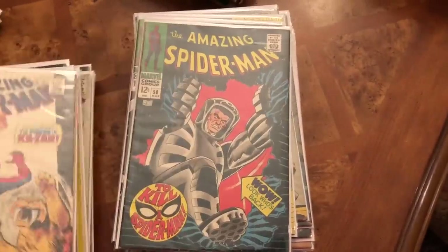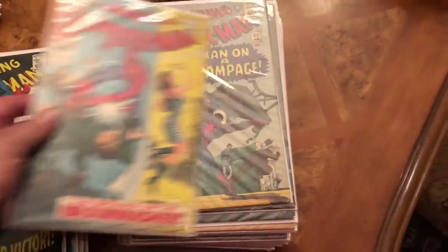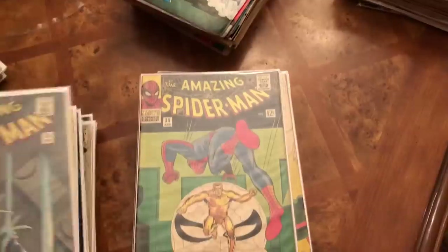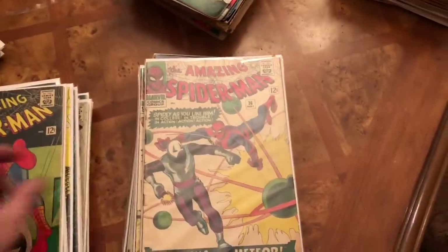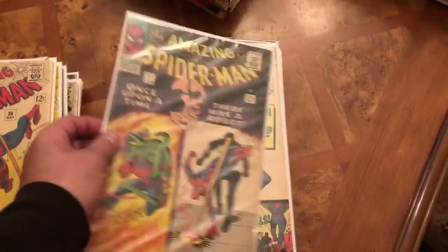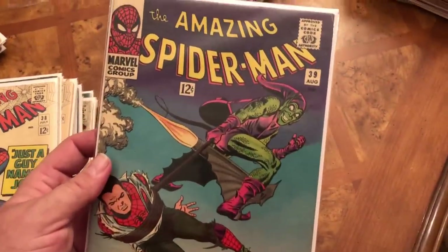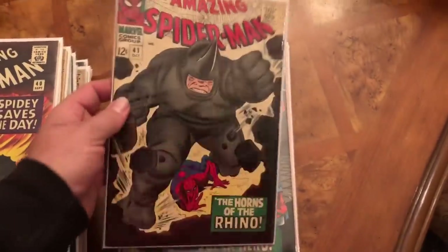I'm actually thinking I'm going to keep a lot of these to be honest — a lot of the graded high-end stuff I might just keep for the future. I think comics just keep going up right now and I kind of like them. I don't have to sell them. I have a feeling I'm going to end up spending like 20 grand with CGC. Green Goblin. Horns of Rhino.